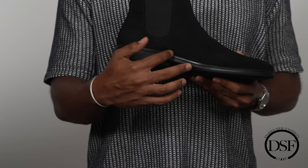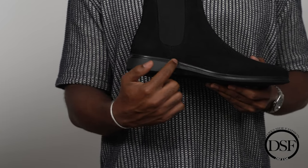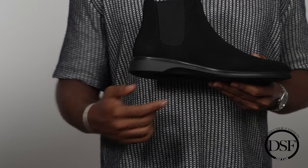Above that we have the heat-activated arch support — this thin line here. It allows heat to form to your foot, which just makes the overall experience of the boot a lot more comfortable. That's a nice addition from Amberjack on this chelsea boot.